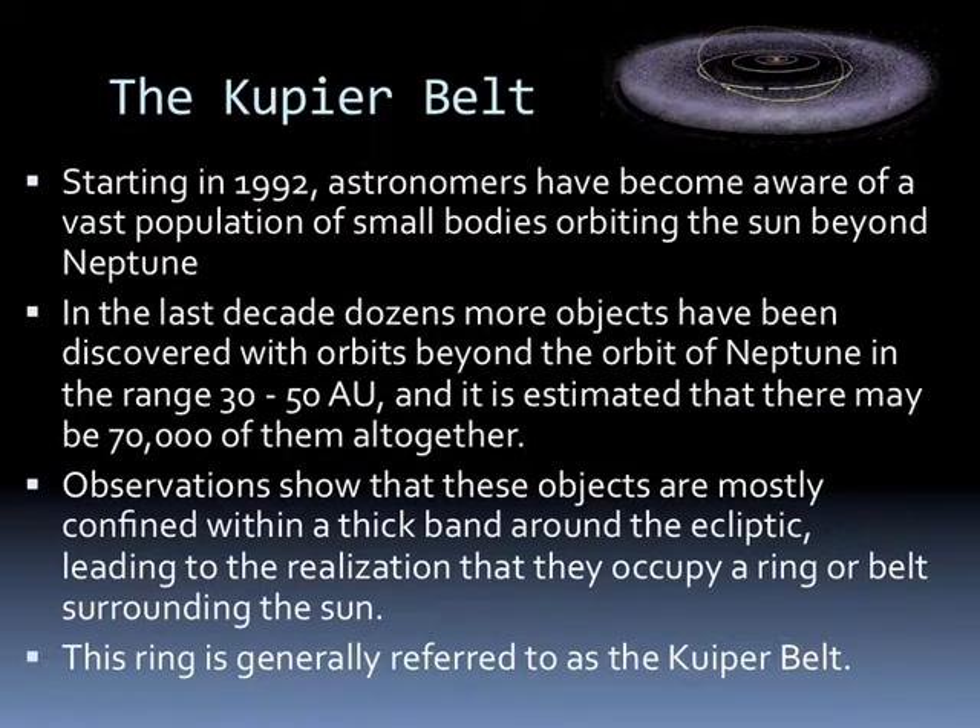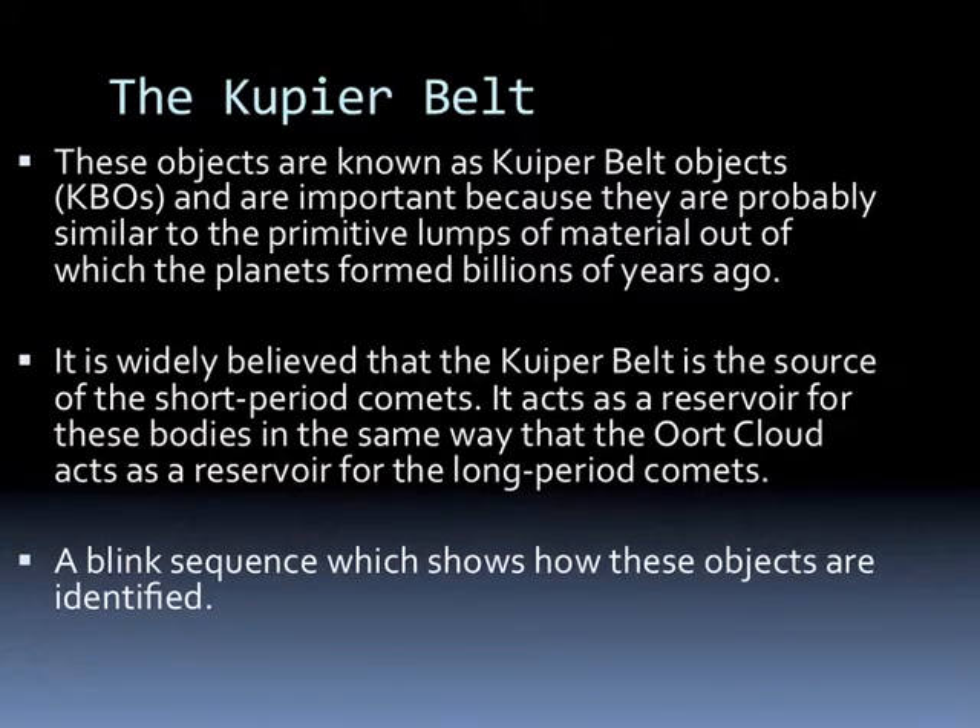So what is the Kuiper Belt? Starting in 1992, astronomers became aware that there was a vast population of small bodies orbiting the Sun beyond Neptune. In the last decade, dozens more objects have been discovered with orbits beyond Neptune in the range of 30 to 50 astronomical units. It's estimated that there may be more than 70,000 of these objects altogether. Observations show these objects are mostly confined within a thick band around the ecliptic, leading to the realization that they occupy a ring or belt around the Sun called the Kuiper Belt.